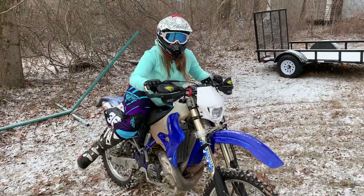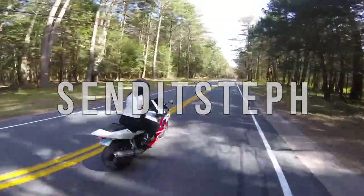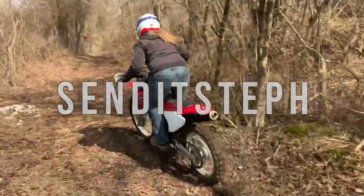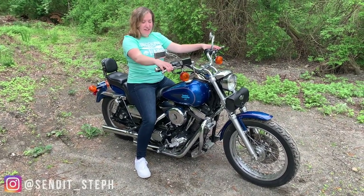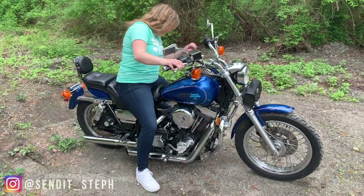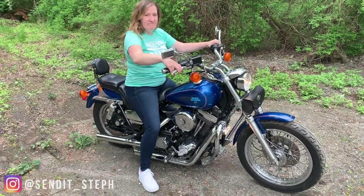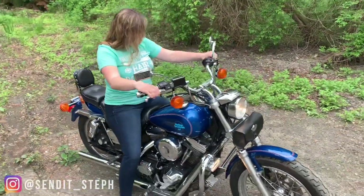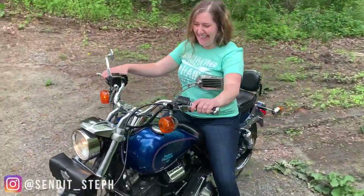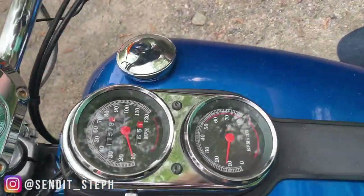So what do you got there? We just picked up my first Harley-Davidson. It's a 1991 FXRS convertible. And I am so excited. I want to start it up. Nice — 11,579 miles. Not bad. She's a baby.